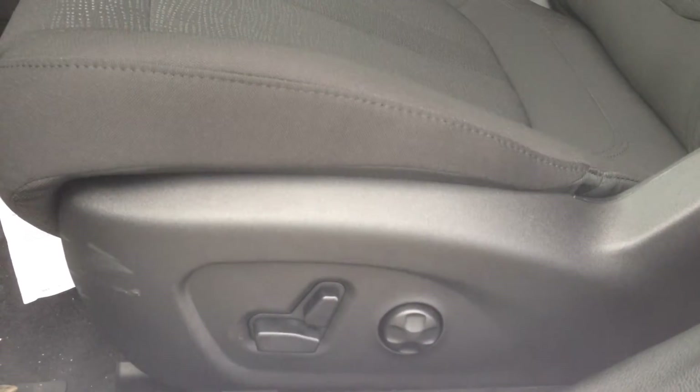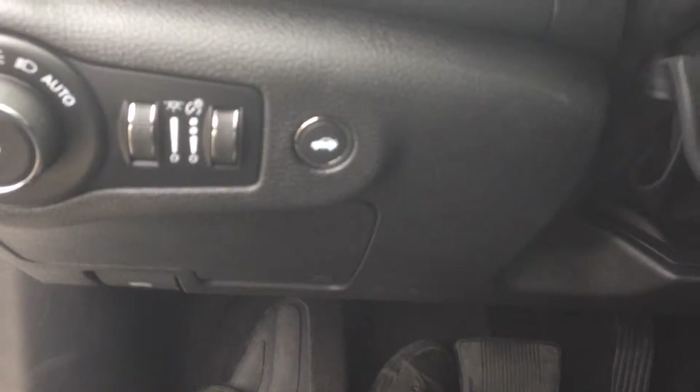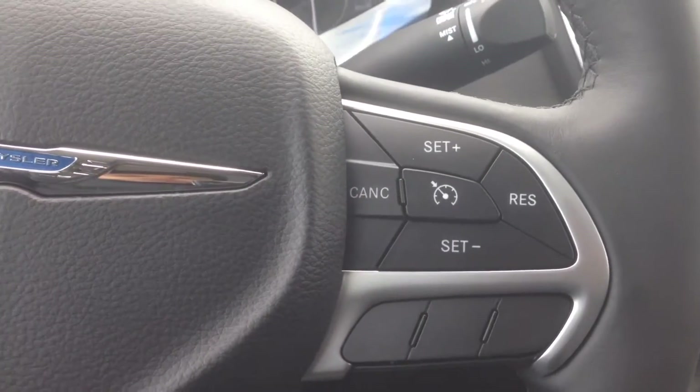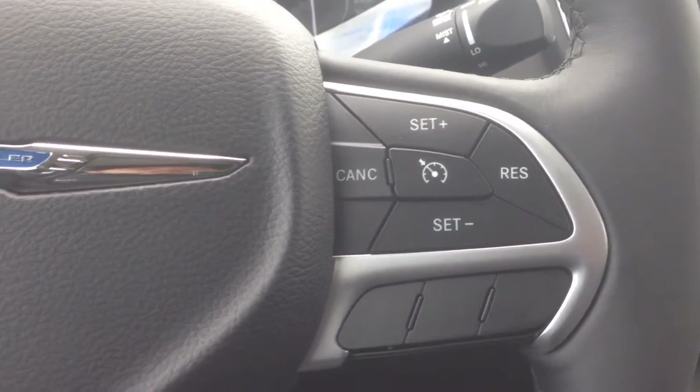We have a power driver seat with adjustable lumbar, power mirrors, windows and locks, as well as a power trunk. The leather-wrapped steering wheel is also heated, which is a great feature.